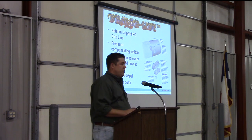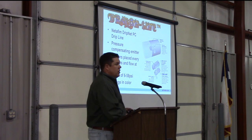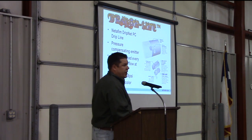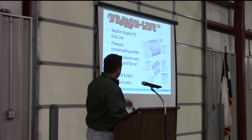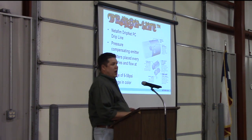He's using our DripNet PC dripper. The DripNet PC is a pressure compensating emitter, so you no longer need pressure regulators off your drops — the dripper line will pressure compensate itself. The emitters are placed six inches apart with a flow of one gallon per hour. You can identify this in the field because it's bright orange in color.